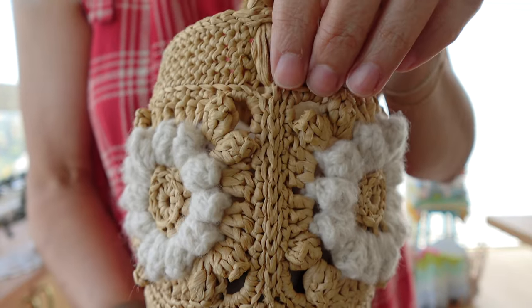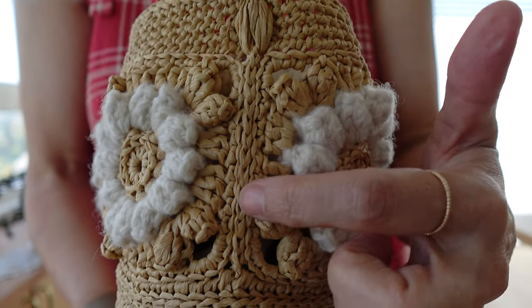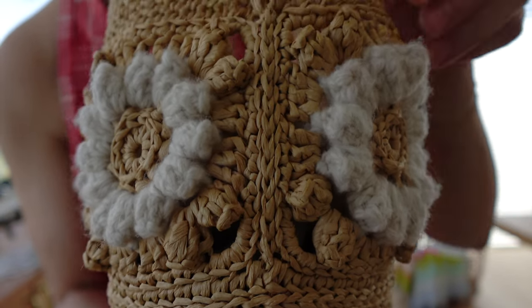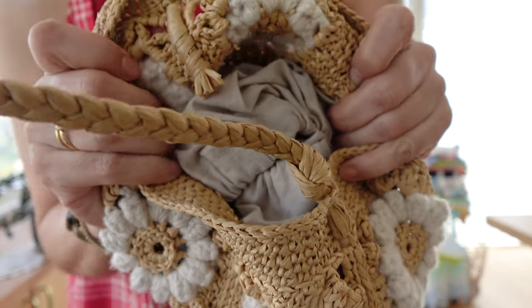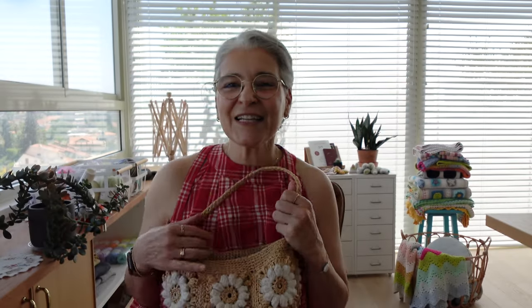You attach the handle to the inner side on both sides, making sure your stitches are not showing on the front side. This is how it looks from the right side and from the wrong side. You have written instructions in the pattern and also a video tutorial showing exactly how I do it.